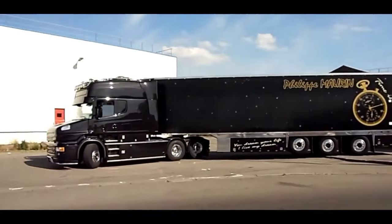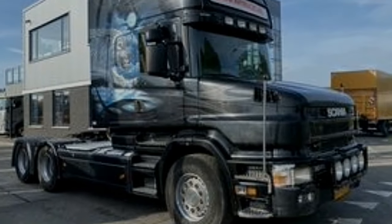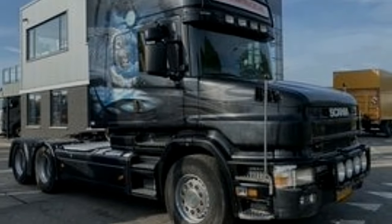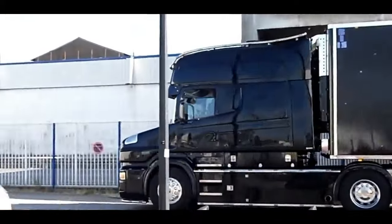Safety is a top priority for Scania, and the T-Cab V8 Longline is no exception. The truck is equipped with advanced safety features, including collision avoidance systems, lane departure warnings, and adaptive cruise control. These technologies work together to enhance driver awareness and contribute to overall road safety.